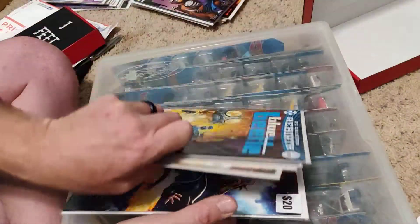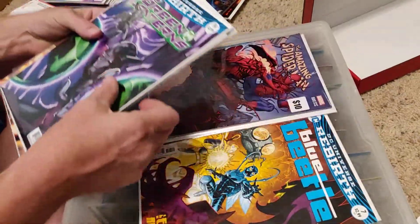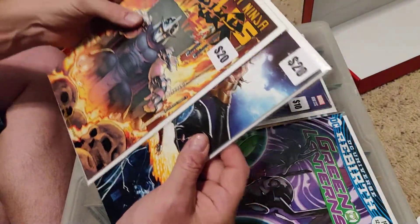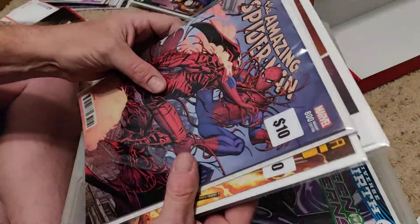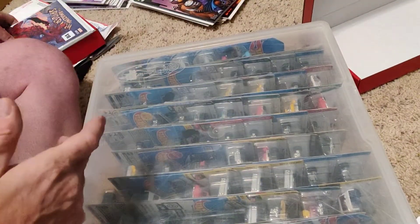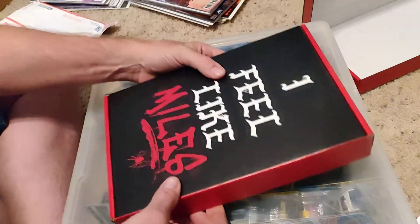Not bad — I'm happy with this one. The Green Lantern will go to the kids, I'll keep the Amazing Spider-Man 800, and we'll look the others up. I really doubt they're $20 books — probably $10 at best, and the Blue Beetle is probably about a $5 book. So you get your $25 out of it and I'm happy with that. No big hits, but oh well.